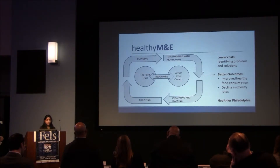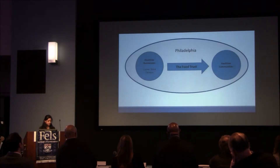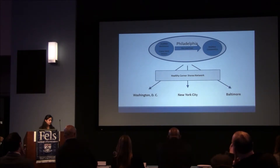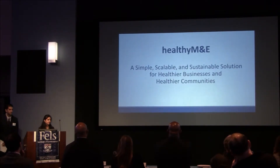The healthy corner stores initiative is a hot topic in public policy right now, and the model is being implemented and experimented with in other cities across the U.S. But none of these cities have formulated a really strong monitoring framework. Our system can thus expand beyond Philadelphia to these other cities once our tool has been perfected. Thus Healthy Me can ultimately optimize the healthy corner stores initiative in Philadelphia and beyond, and help it achieve its goals of building healthier businesses and healthier communities. Thank you.